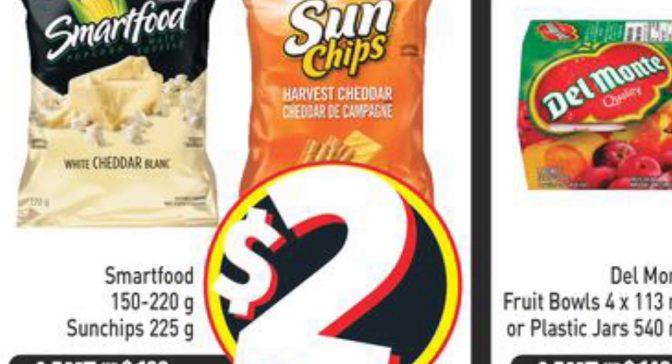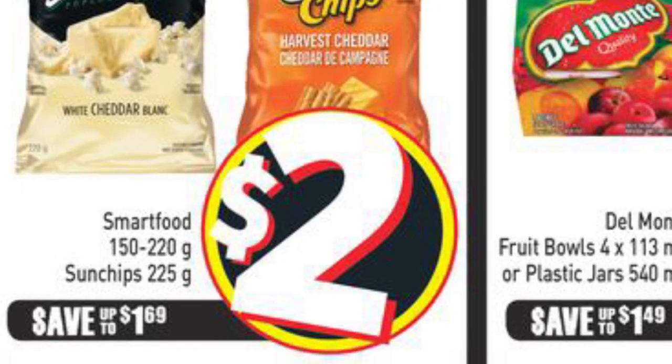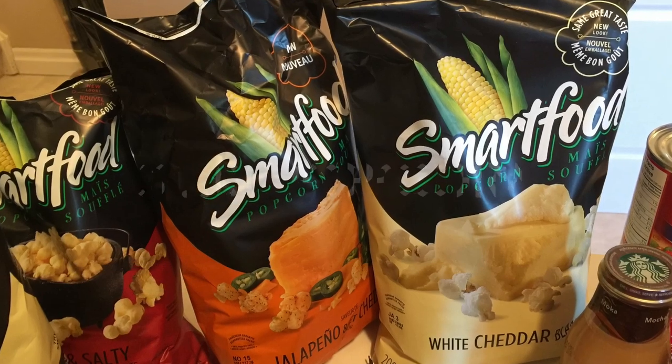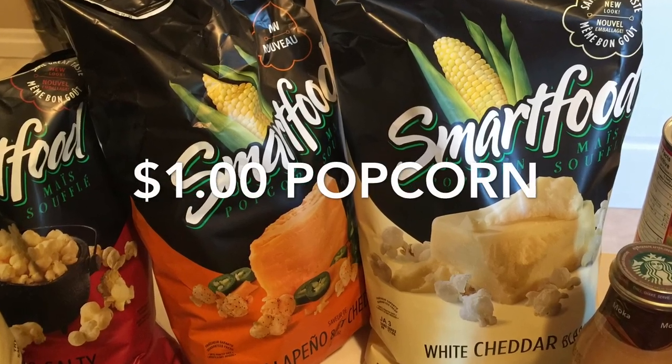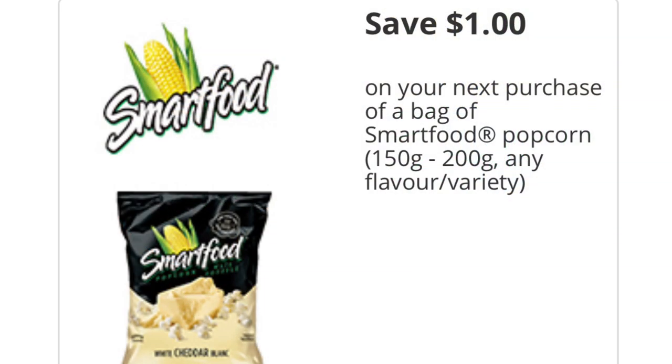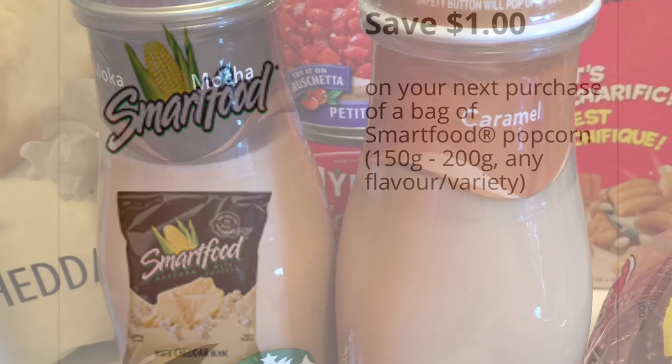The Sun Chips were only $1 per bag. They're on sale at FreshCo this week — and I believe also Food Basics — for $2, and then I printed a $1 off coupon from tastyrewards.ca. The Smartfood was the same: $1 per bag using a coupon from the same website and the same flyer.